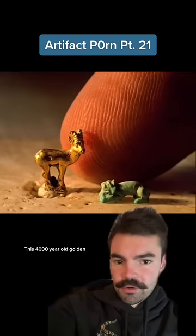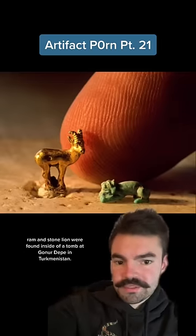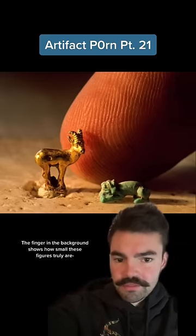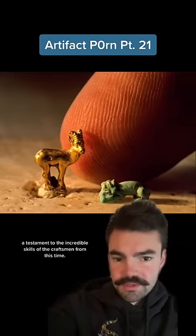This 4,000 year old golden ram and stone lion were found inside of a tomb at Goner Depe in Turkmenistan. The finger in the background shows how small these figures truly are — a testament to the incredible skills of the craftsmen from this time.